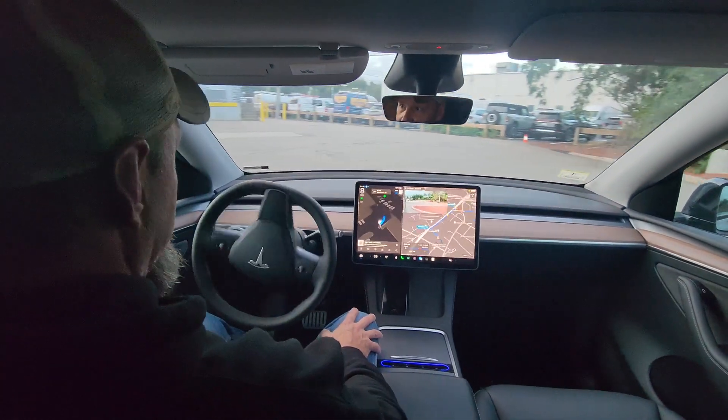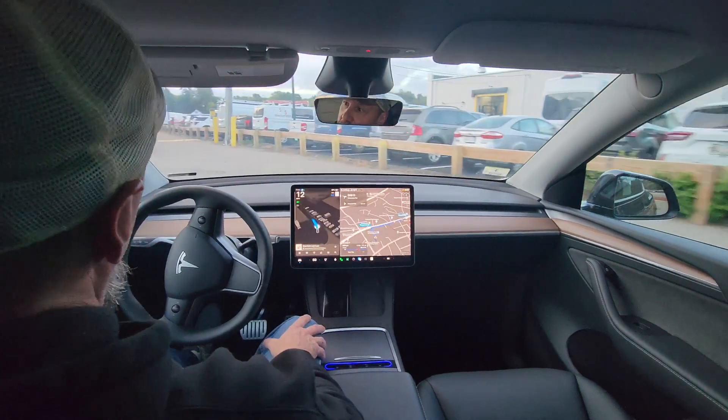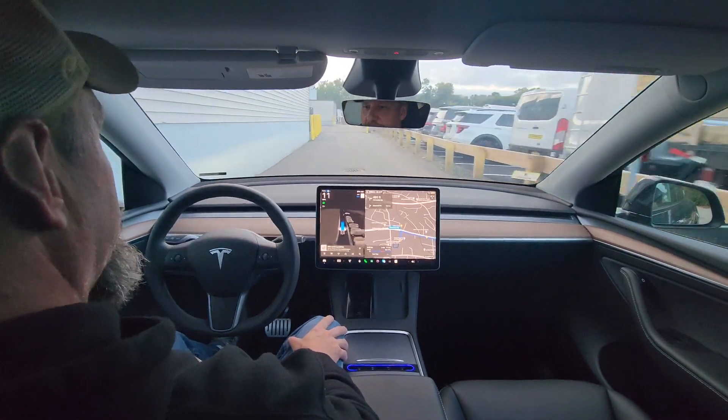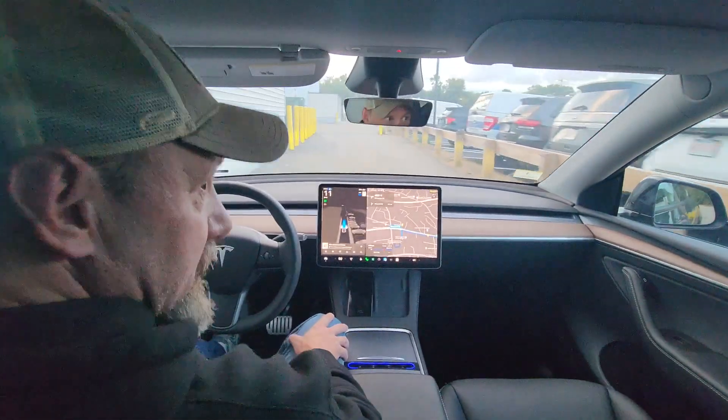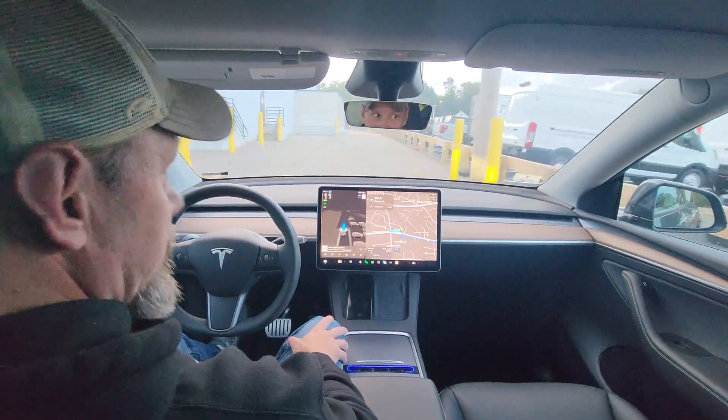These cars would be knowing some shit. Last time it came through here it was super slow. This time it's a little more assertive, although it could have slowed down a little bit more for that speed bump.